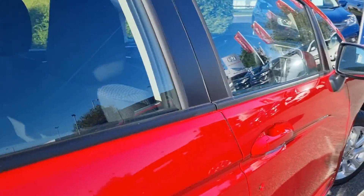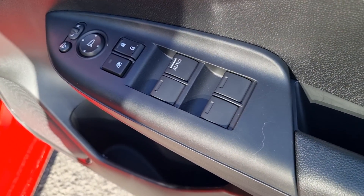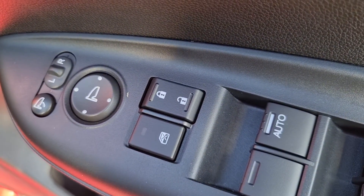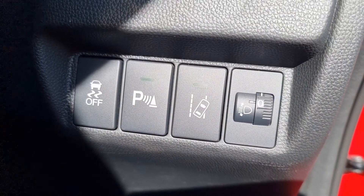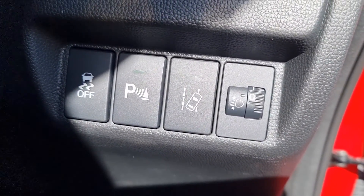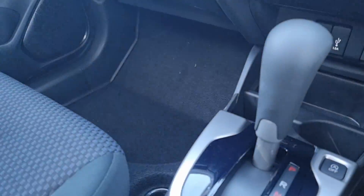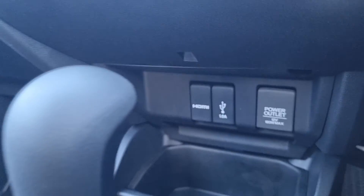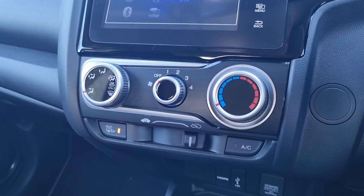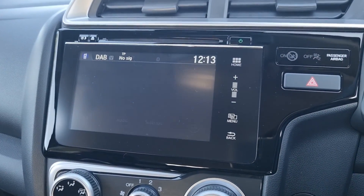We've got electric but not automatic rear windows. In the front of the vehicle we do have automatic windows for the driver only. We've got central locking, window lock, electric adjustment with power fold. Just down here we have traction control, parking sensors on/off, lane keep assist, and headlight aim. Inside the vehicle we have your automatic gearbox, stop/start on or off, HDMI, USB, and 12-volt power outlet, plus air conditioning and a seven-inch touchscreen display.